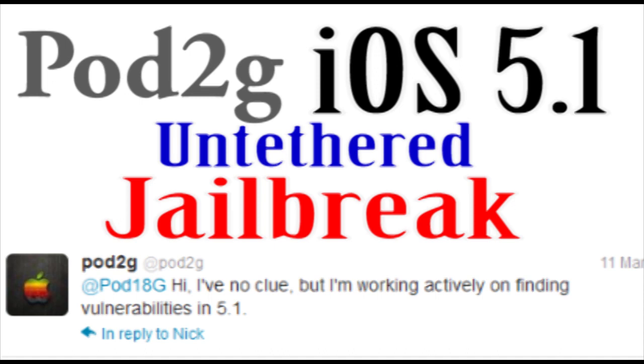Alright, let's get right into the video. Now as I said before, Pod2G is going to be working on an iOS 5.1 jailbreak.